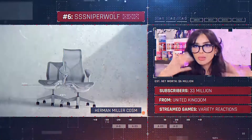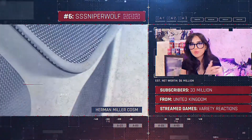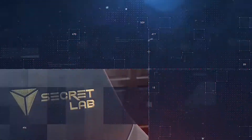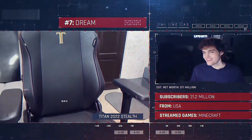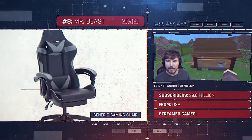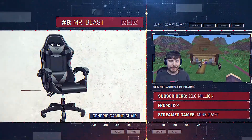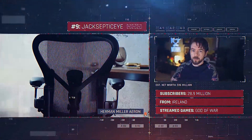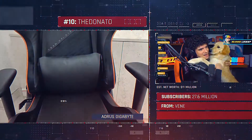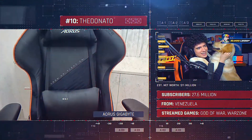6. SS Sniperwolf — Herman Miller Cosm. 7. Dream — Titan Stealth 2022. 8. Mr. Beast Gaming — Generic Gaming Chair. 9. Jacksepticeye — Herman Miller A-ROM. 10. The Donato Aures — Gigabyte Chair.